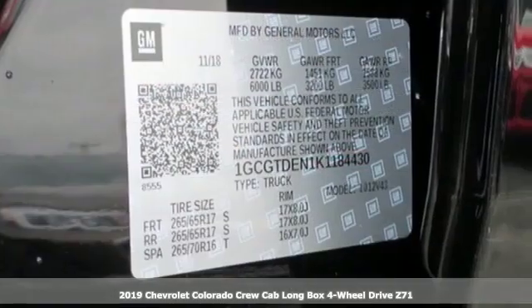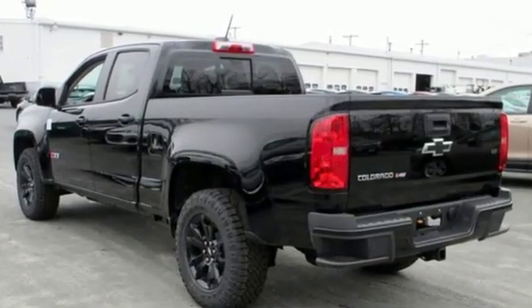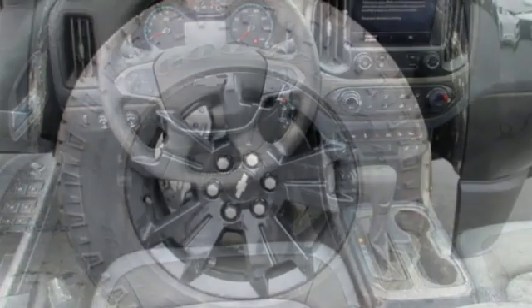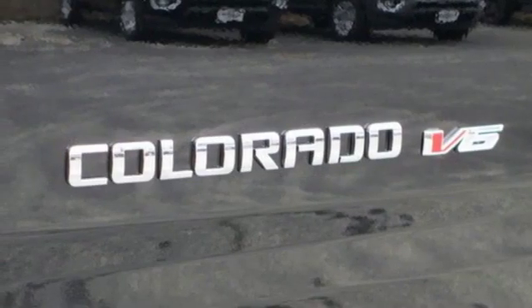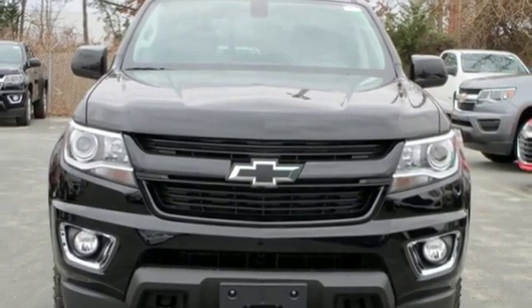It comes with the features you need and better yet, want. Bluetooth streaming audio, power heated mirrors, heated steering wheel, auto dimming rear view mirror, Apple CarPlay, front heated bucket seats, automatic transmission, active grill shutters, electronic shift on the fly, and V6 engine. You need to drive it to believe it.